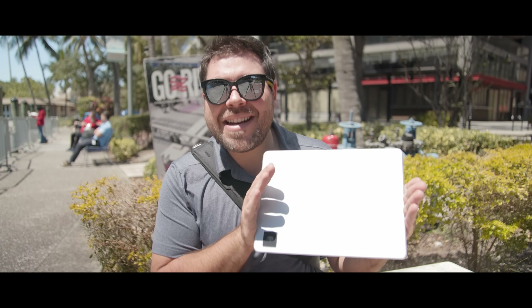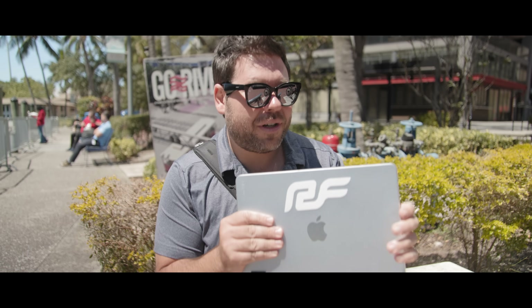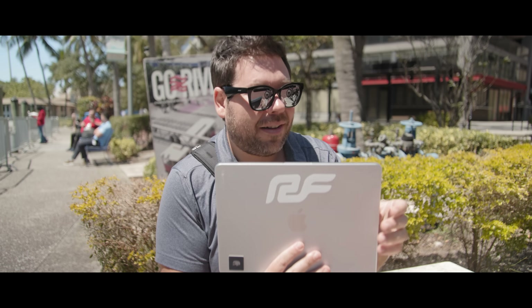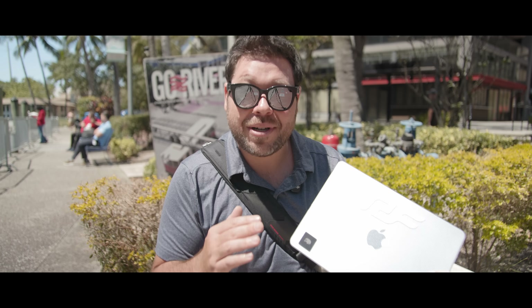This is the $999 base model version of the M4 MacBook Air, with a cover on it that makes it more rugged when traveling. It has a 10-core CPU, 8-core GPU, and 16 gigabytes of RAM standard — which is part of the reason getting the base model makes sense for a lot more people than it did with the M1 MacBook Air. It has 256 gigs of storage, which is still a really big limiting factor depending on who you are.